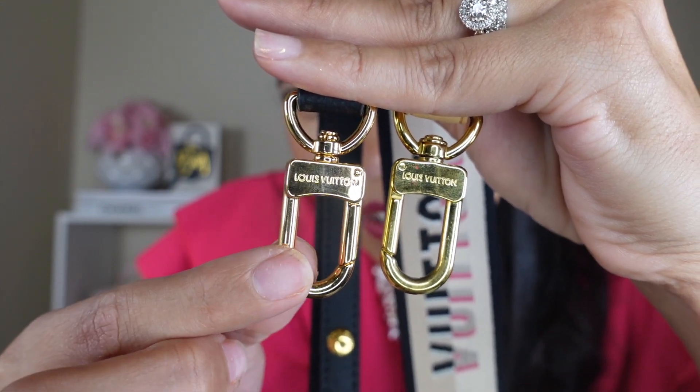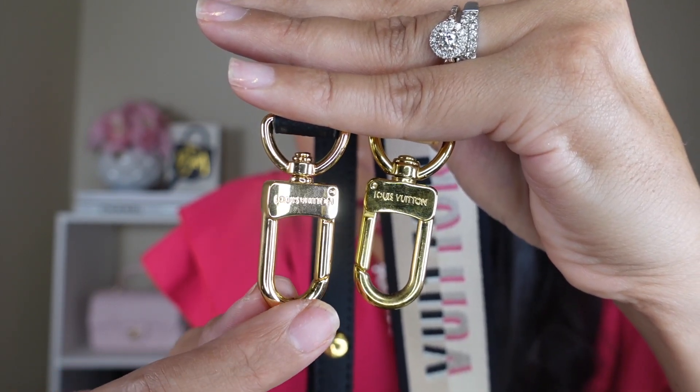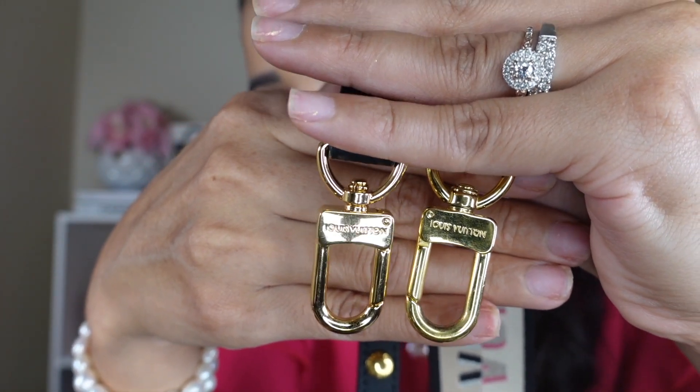I love wearing this one crossbody. Here's the side-by-side comparison of the replica and the authentic — putting them next to each other you can spot subtle differences, but the gold hardware and the lettering are really, really similar. It's honestly crazy how close they are.